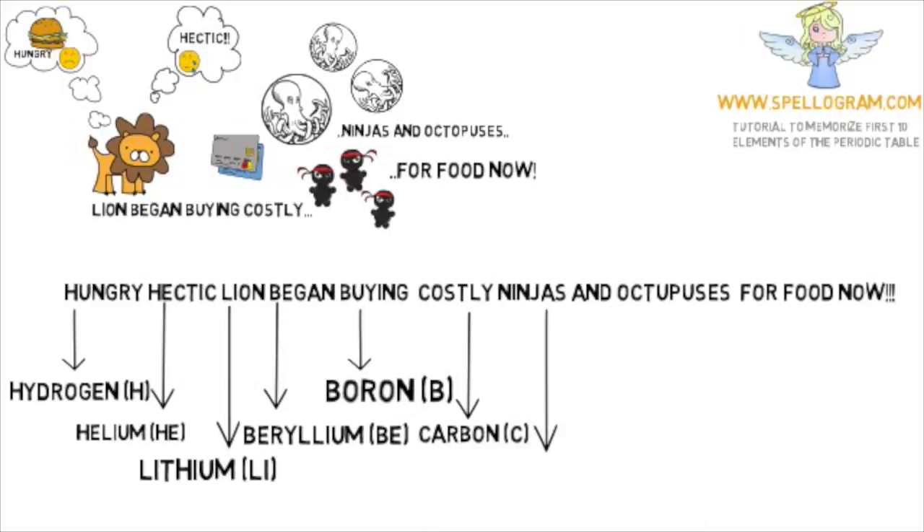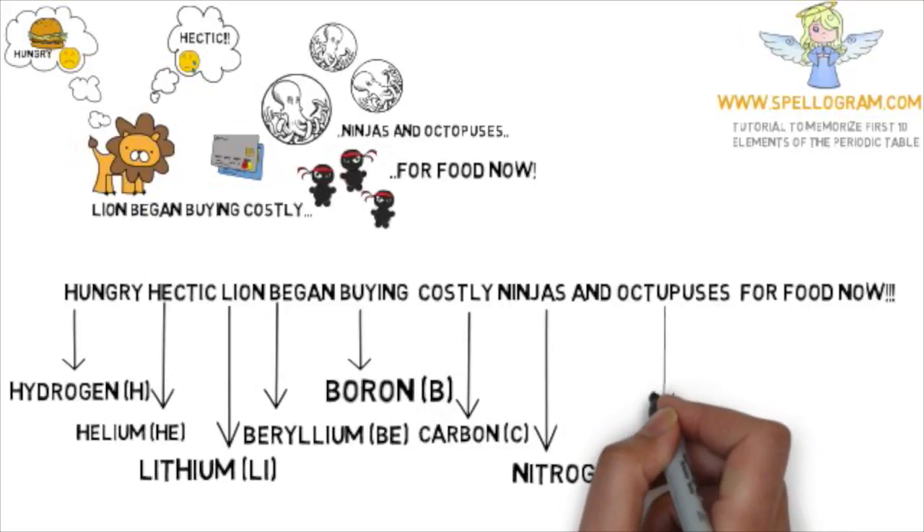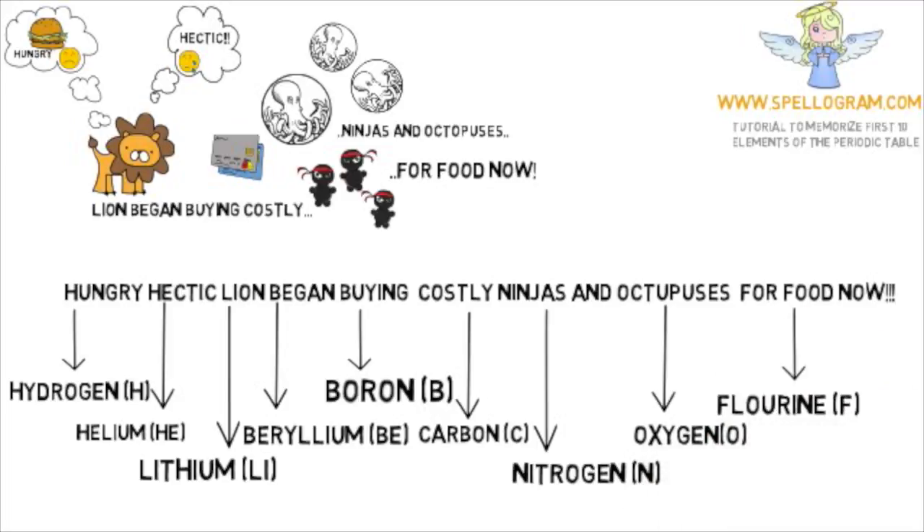'Ninjas' is for nitrogen and the word 'octopuses' is for the element oxygen — both share the same starting letter. We skip the word 'and' and move on: 'food' maps to fluorine, and the word 'now' maps to neon.